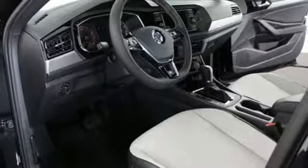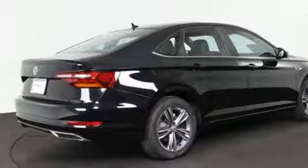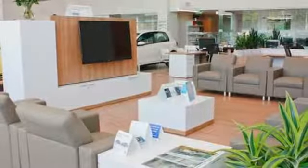Turbo inline four-cylinder engine, active grille shutters, gas pressurized shocks, and automatic transmission. Enjoy every drive in a Volkswagen.